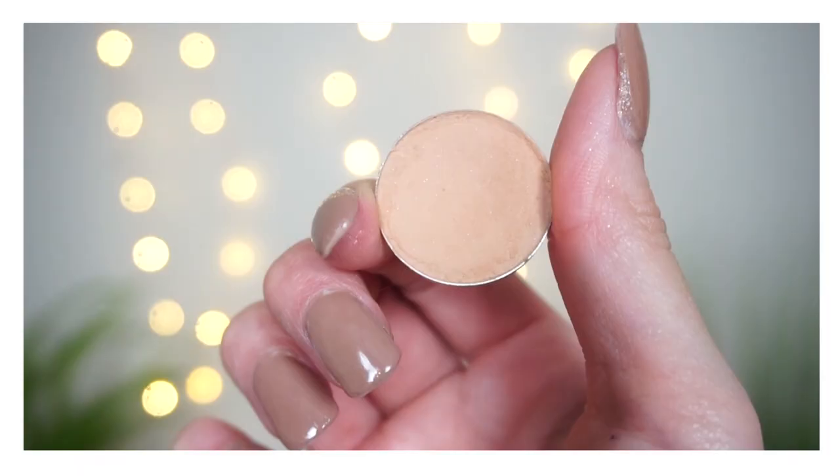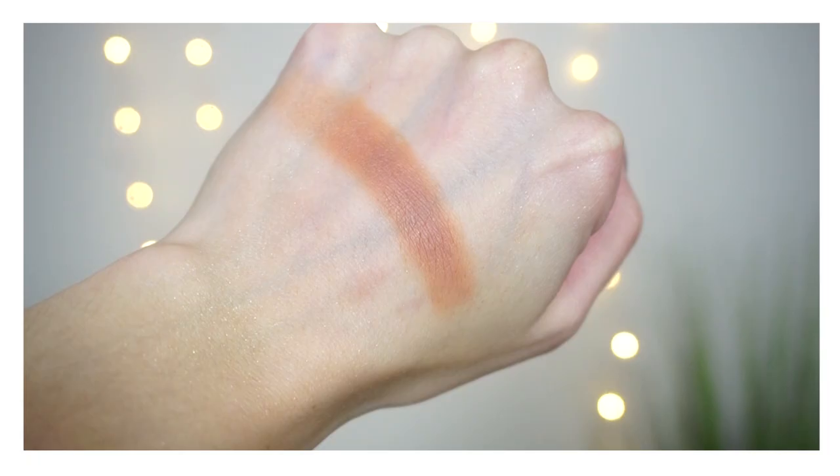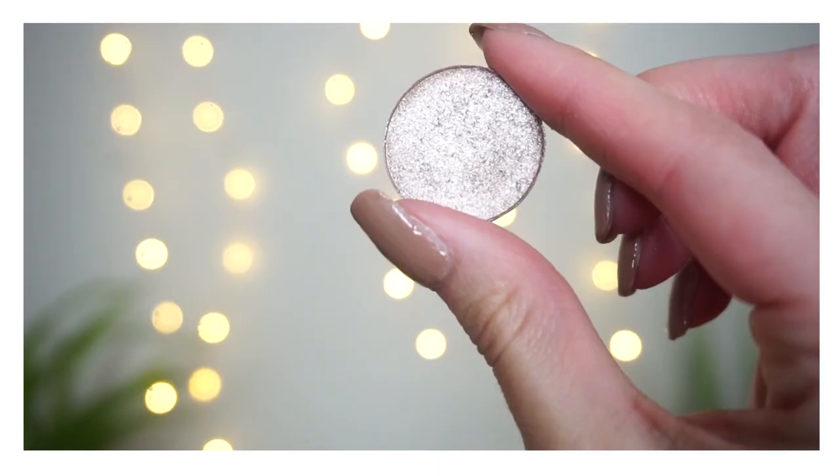One shade I thought would be fun to include for Jen is from Makeup Geek in Crème Brûlée. The reason I chose this for Jen is because when I think of Makeup Geek — especially a shade like Crème Brûlée — it makes me think of old-school YouTube, OG YouTube, and that's what I think of when I think of Jen. She's been doing YouTube for so long, always so consistent, just showing up and putting out videos. Crème Brûlée is a really beautiful neutral brown.